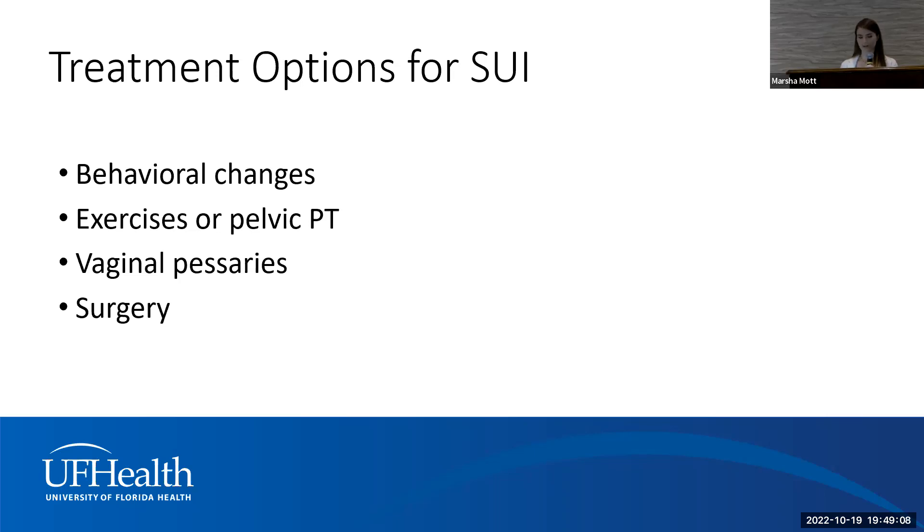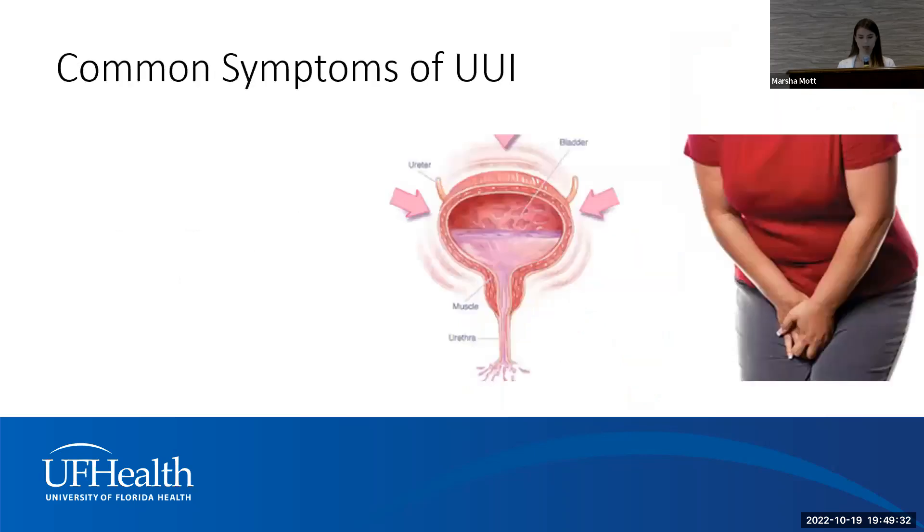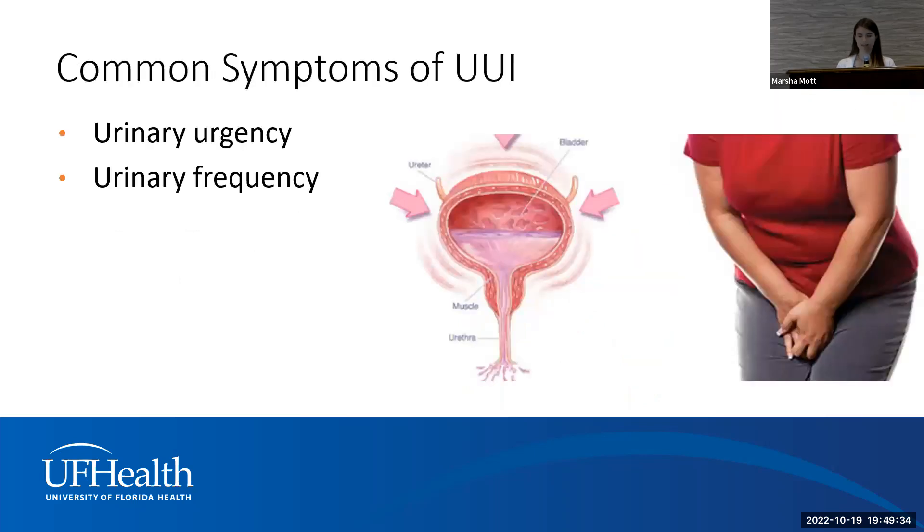We also offer surgery for stress incontinence to create support for the urethra. The gold standard is the sling procedure, where we implant a permanent mesh material under the urethra. It is highly effective — 85 to 95 percent effective at improving stress urinary incontinence — it's a 30-minute procedure and you go home the same day, so it's minimally invasive with a fast recovery.